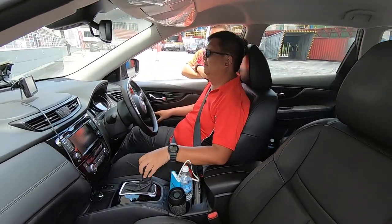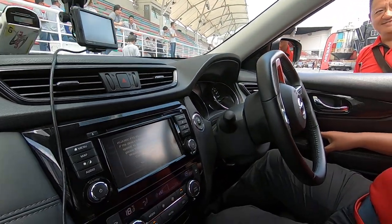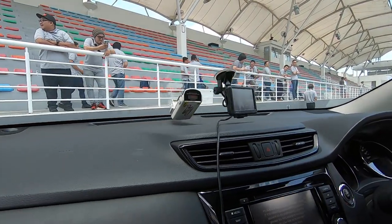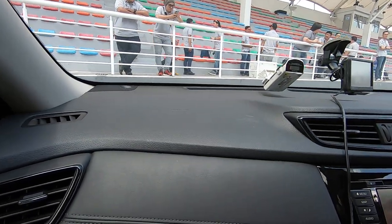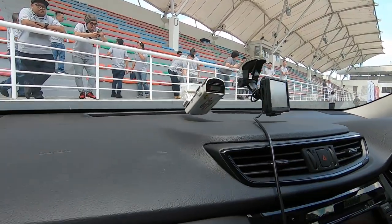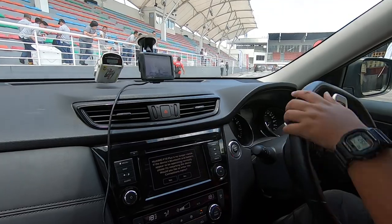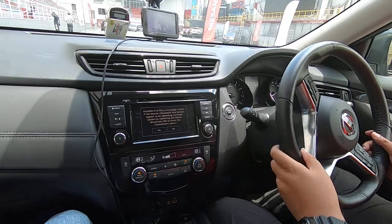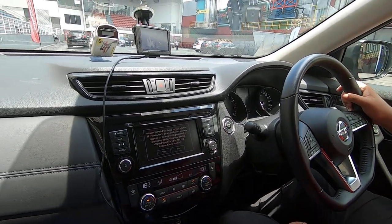Kenneth is going to demo the Intelligent Emergency Brake system. What he's going to do is let the car stop for him — he's not going to hit the brakes himself. He'll go up to a speed of about 30 kilometers an hour and we'll see how it works.